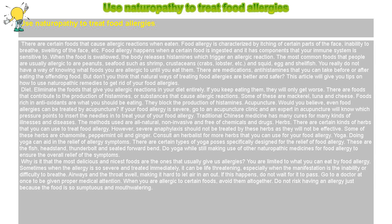Yoga. Doing yoga can aid in the relief of allergy symptoms. There are certain types of yoga poses specifically designed for the relief of food allergy. These are the fish, headstand, thunderbolt, and seated forward bend. Do yoga while still making use of other naturopathic medicines for food allergy to ensure the overall relief of the symptoms.